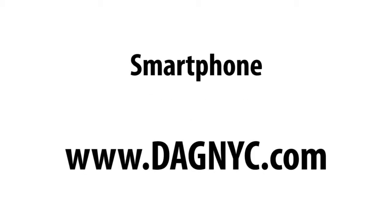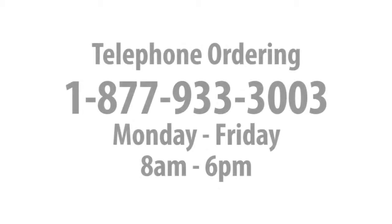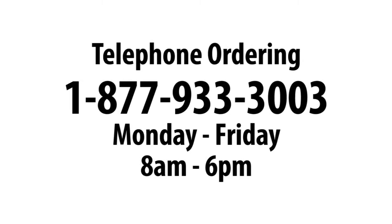Before we begin, you should know that you can place your order on your smartphone, here on the website, or, if you prefer, you can call 1-877-933-3003, Monday through Friday from 8 to 6, and someone will assist you by phone. Using the telephone ordering system will add a $5 surcharge to your order.